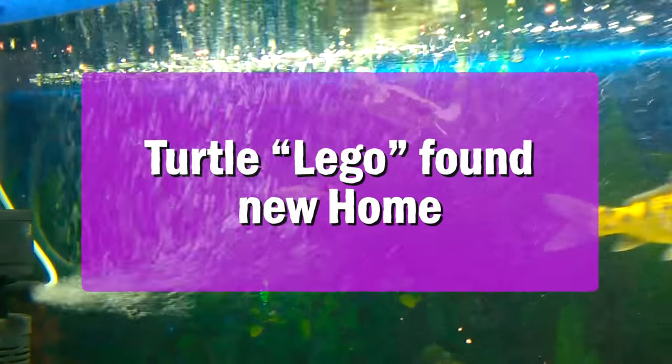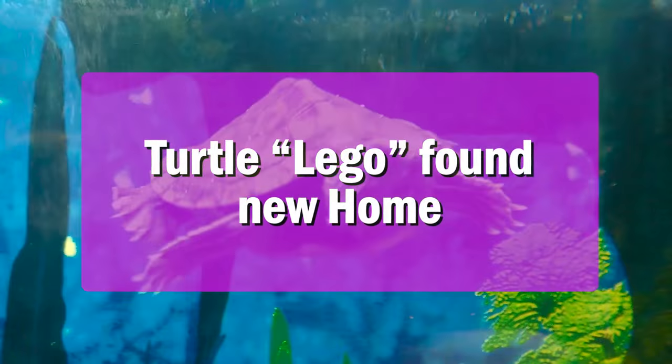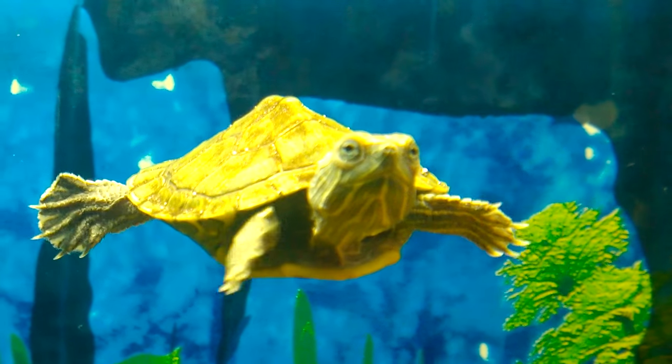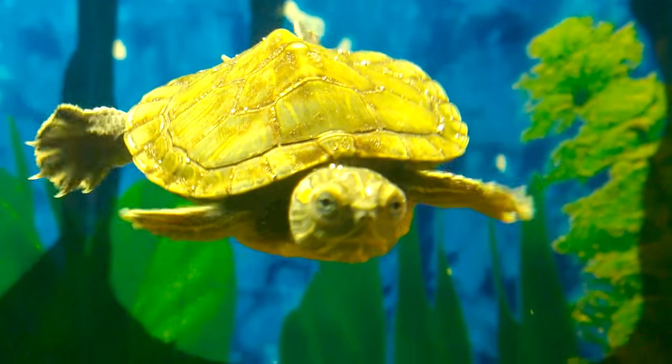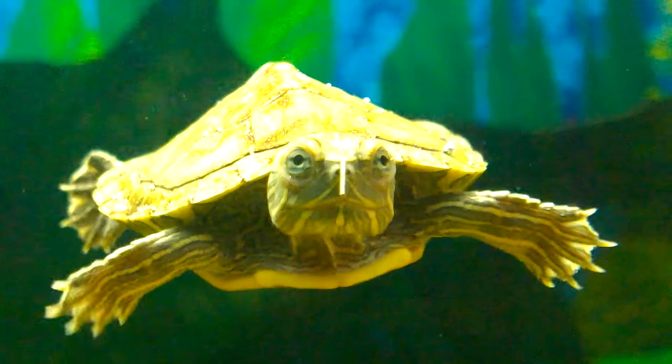Hi everyone. I have brought my turtle pet Lego to my Lychid Aquarium at my home in Kerala. It is a 50-gallon Lychid Aquarium for Lego now, and I have made a separate docking platform for it to relax outside the aquarium water too.